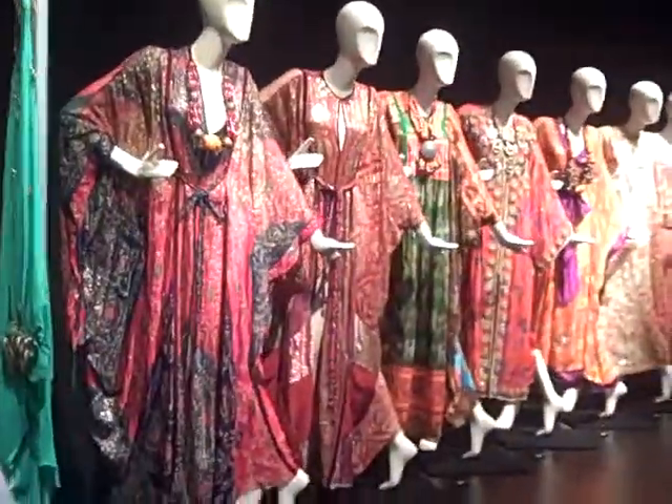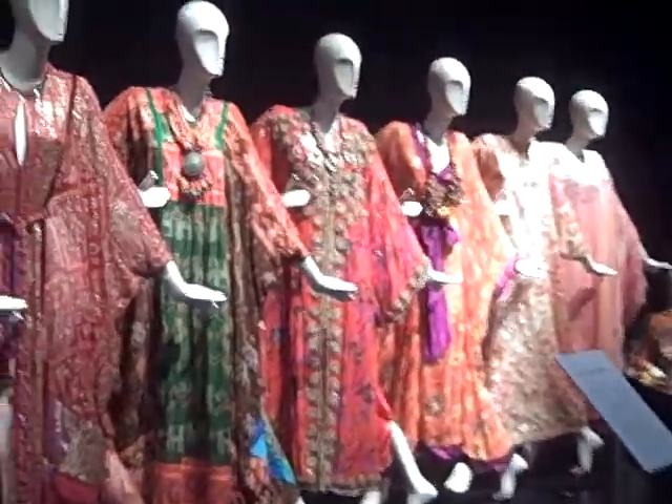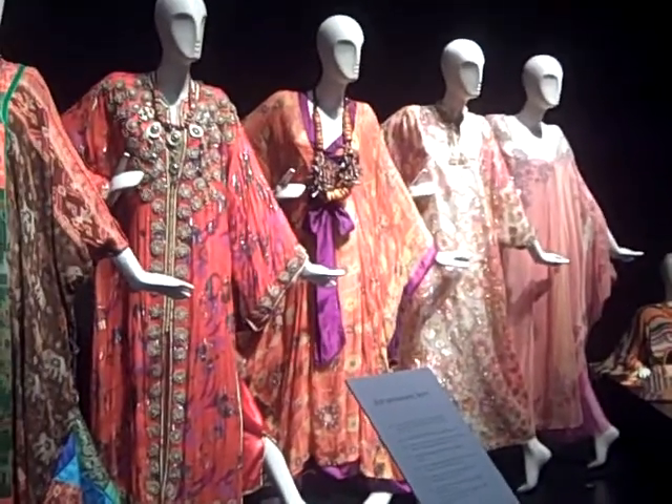She liked to work with different designers. So Vicki Tiel was making a lot of them. Thea Porter. Thea Porter, in particular, would go to Morocco and buy fabrics and patterns, and make caftans out of what she saw. So this is somewhat easy right here — it has that feel too.